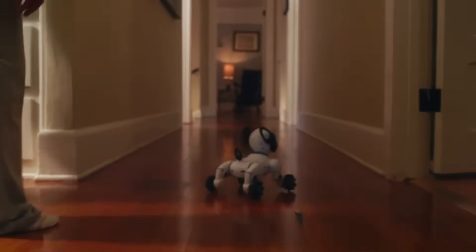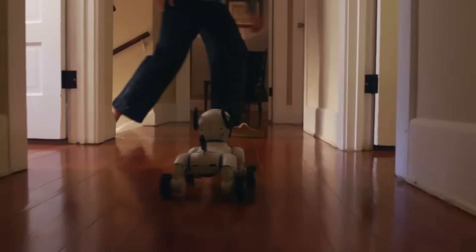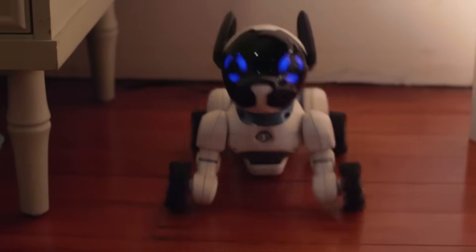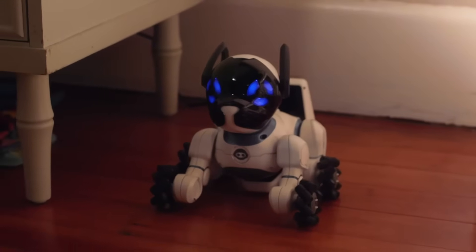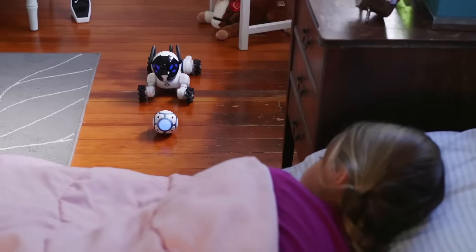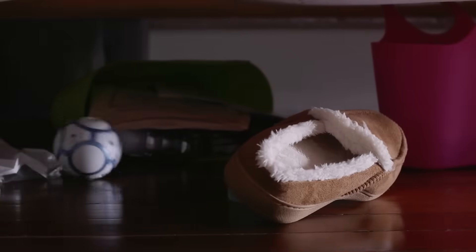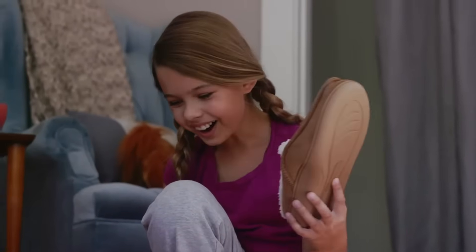With his Beacon Sense technology, Chip is fully aware of his surroundings. He even knows how to return to his bed when it's time for a charge, so he never runs out of energy. Chip is a smart device. Chip is a robot. Chip is a dog. But most importantly, Chip is a friend. The best kind.